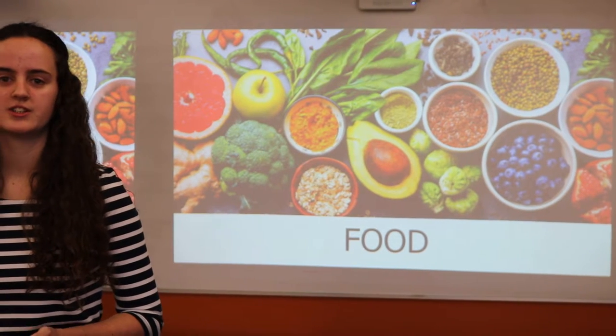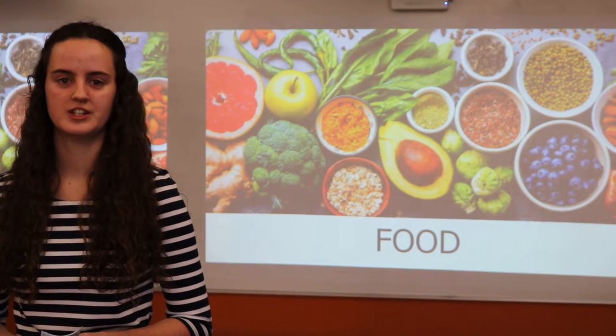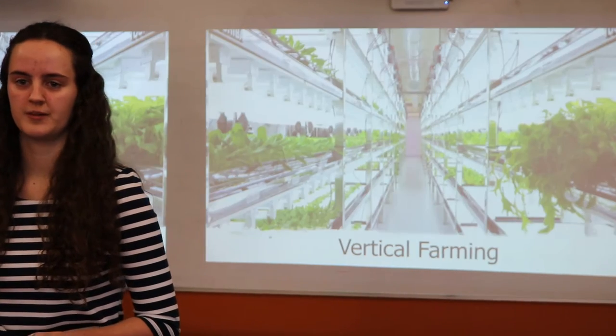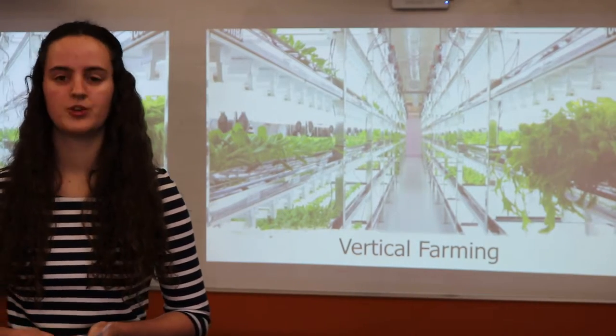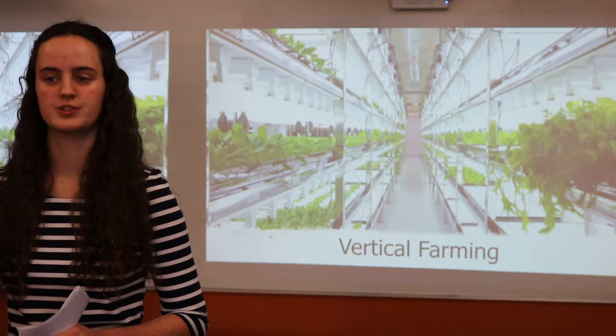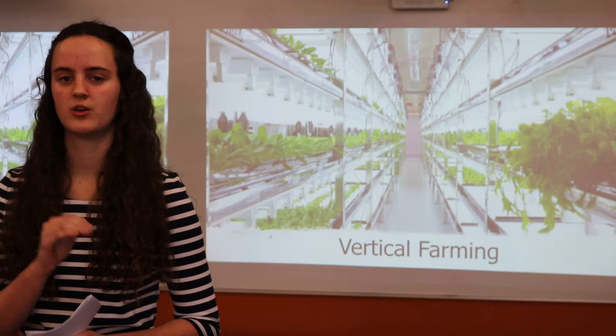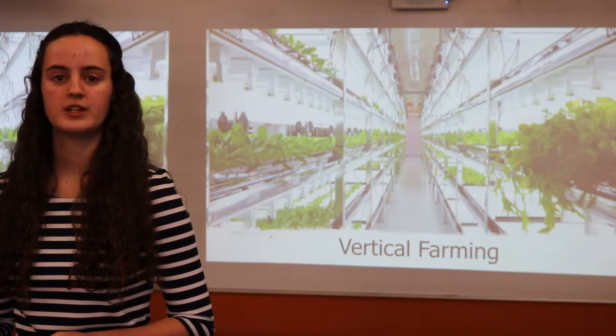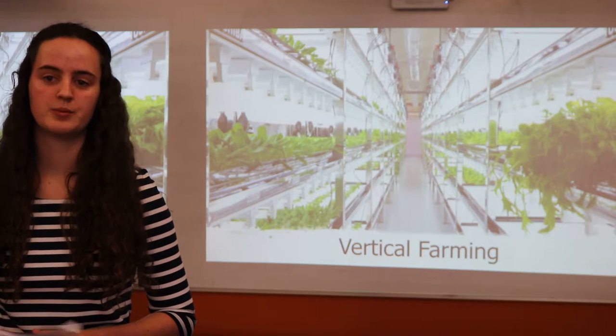Today I'm going to discuss new horticulture technology which I believe will benefit New Zealand: vertical farming. Vertical farming is the process of growing produce in a vertically stacked manner rather than a horizontal traditional farm. These are usually built in buildings, warehouses, or even shipping containers.